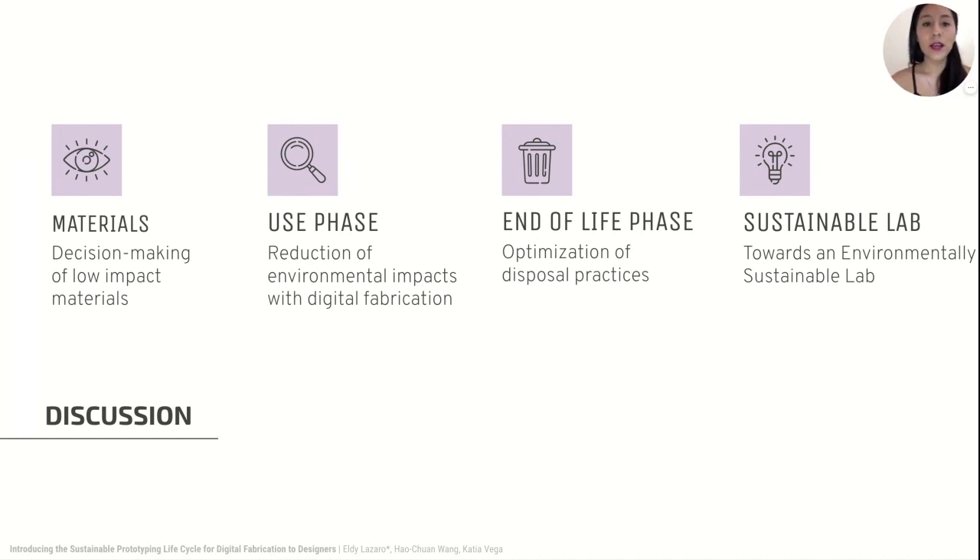Second, experts, unlike novices, showed a better understanding of the environmental impact of the use phase. They had a major concern about the amount of energy machines consume in a single-use prototype. Even though we identified low impact materials, we are still using the same machines for rapid prototyping regardless of the material, so we will only be partially reducing our environmental impact. This becomes a limitation for designers who want to design sustainably, because the energy efficiency of the machines is not totally up to them.